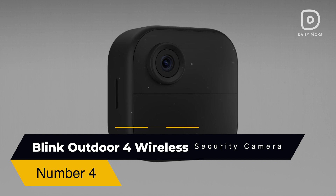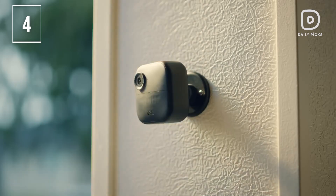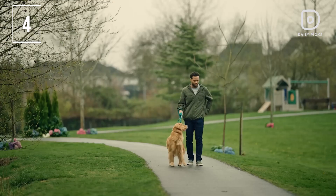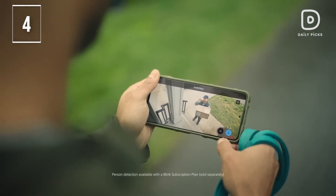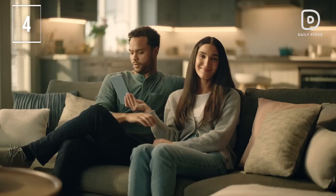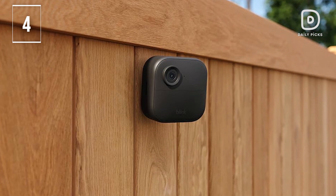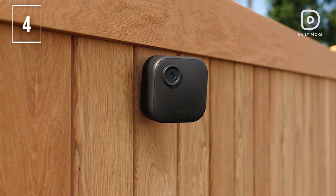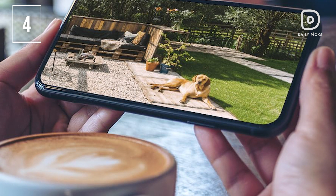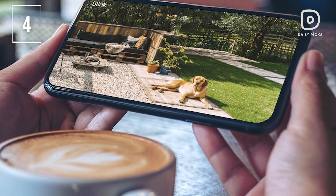Number 4: Blink Outdoor 4 Wireless Indoor-Outdoor Smart Home Security Camera. In the fourth position comes the Blink Outdoor 4, the fourth-generation wire-free smart security camera that helps you protect your home inside and out right from your smartphone. You can see and speak from the Blink app and experience 1080p HD live view, infrared night vision, and crisp two-way audio. It also comes with a two-year battery life — set up yourself in minutes and get up to two years of power with the included AA lithium batteries. With enhanced motion detection, be alerted to motion faster from your smartphone with dual-zone enhanced motion detection.